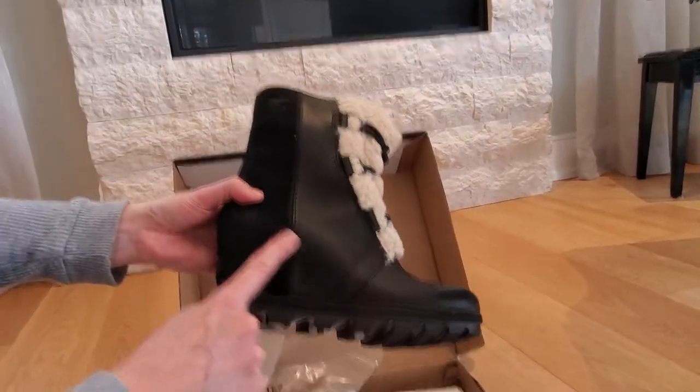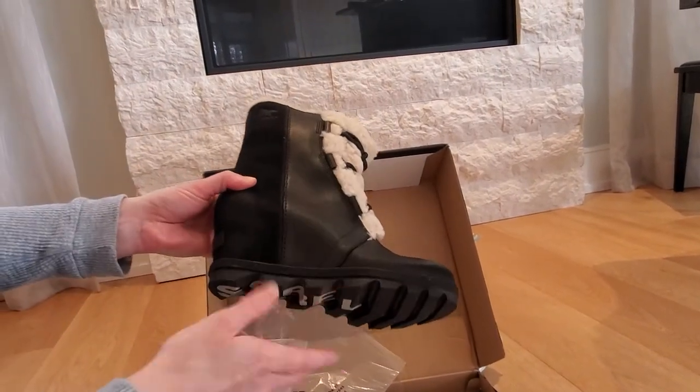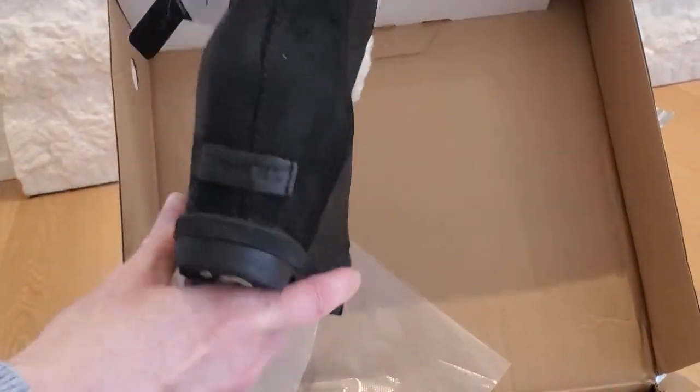It's a bit two-tone — this almost looks a bit like suede and leather, which is nice. The wedge is a good one, two, three, four inches for sure, plus the sole.